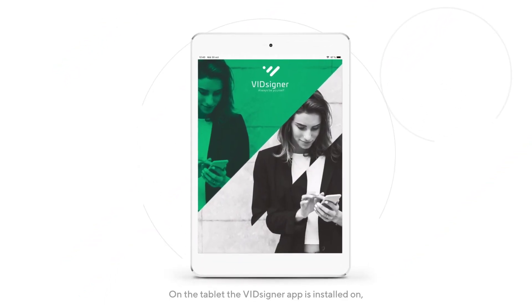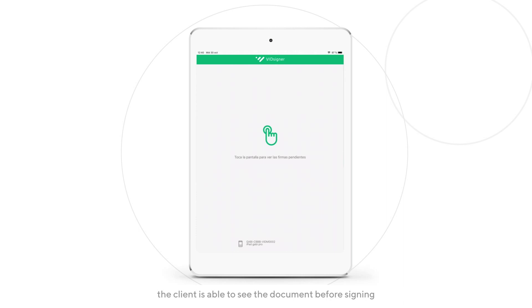On the tablet, the VidSigner app is installed and the client is able to see the document before signing.